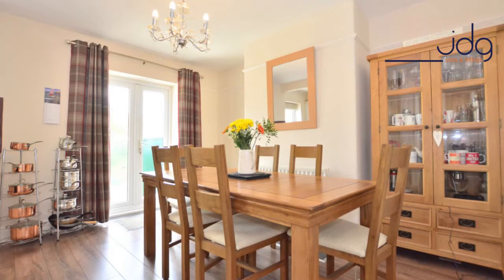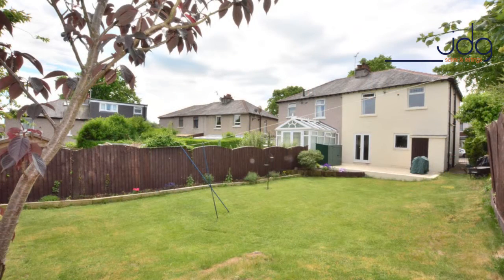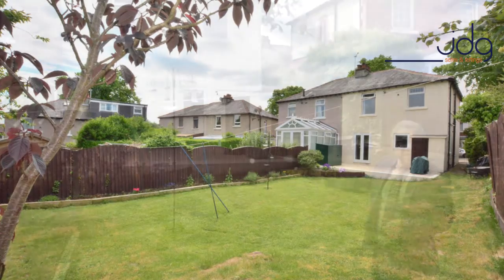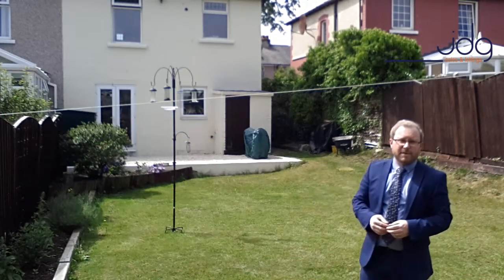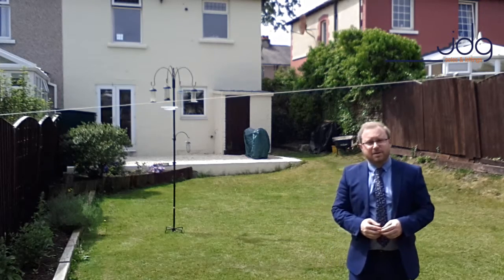From the dining space there are also French doors which lead out onto this wonderful garden where I currently am now. It's mainly laid to lawn with a shaled patio seating area up at the top. Access back down the side of the home can also be gained, which leads you onto the driveway.